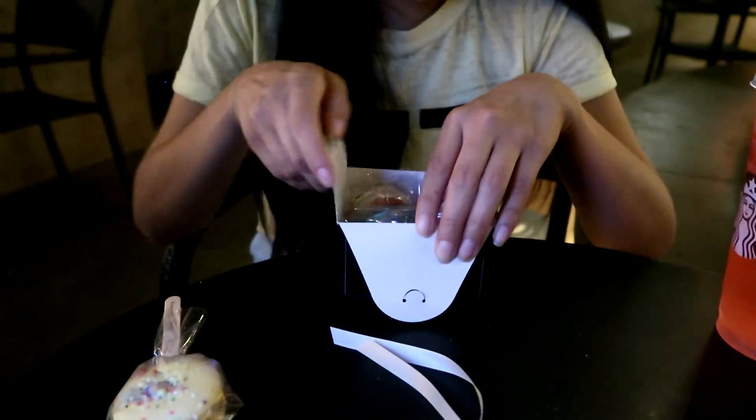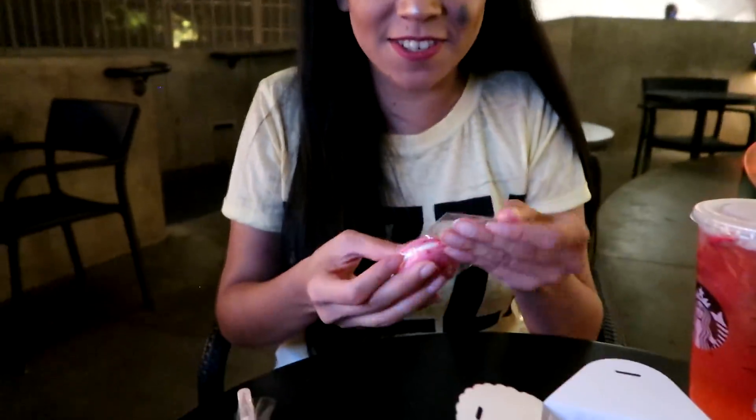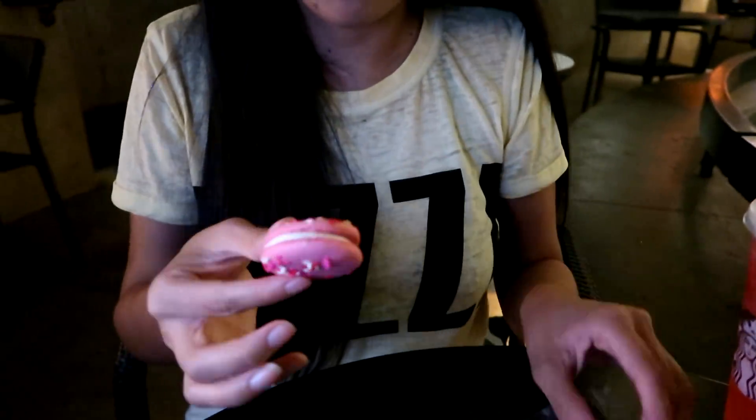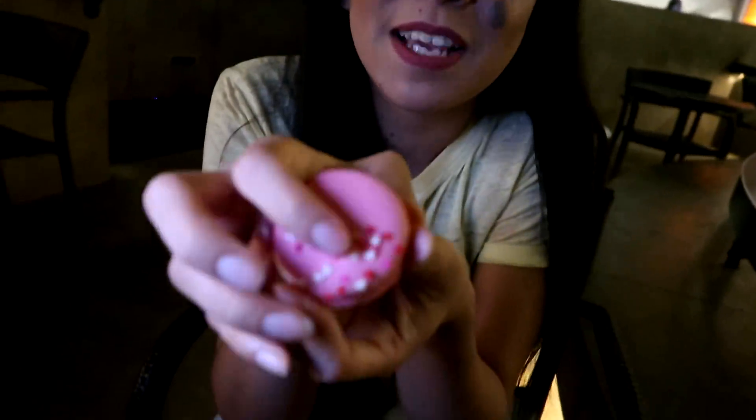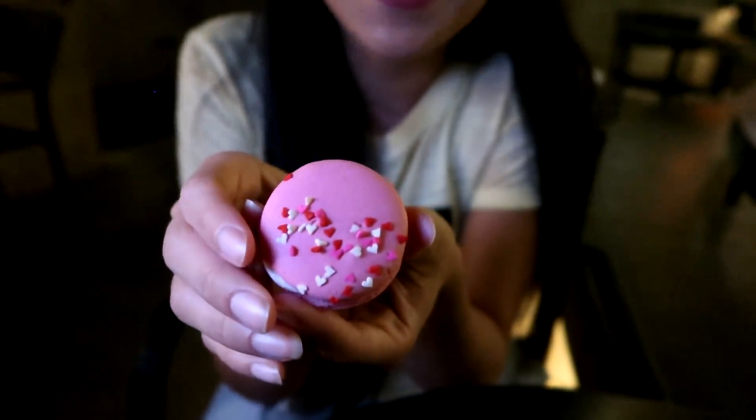These are so cute — like packaged macarons. I'm going to try this sparkly pink one over here. Wow, I don't know if you can see it, but there's like little hearts on there. These are like the little mini versions of the Mickey Mouse macaron — the millennial pink one. Mmm, it smells good. It's like strawberry filling inside.